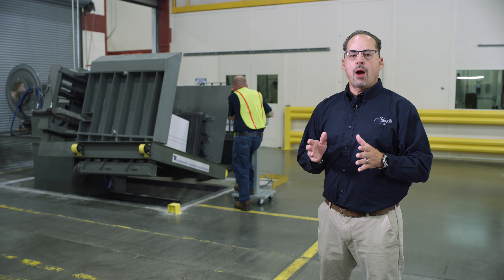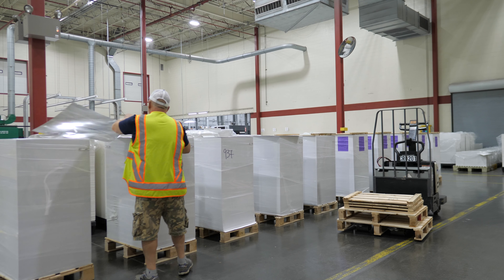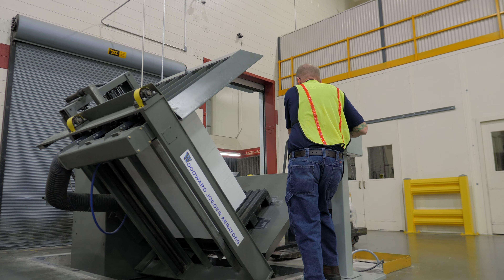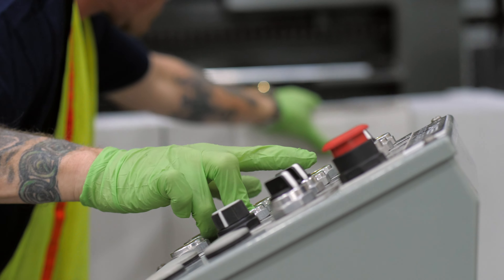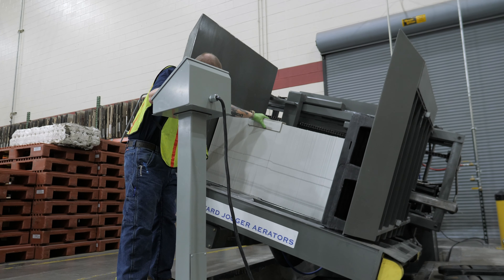The air rating department processes all pre-sheeted board stock. The air rating process is used in between every production process while it is in sheet form. Air rating is done to help minimize dust and paper fibers from contaminating the sheets during the different stages.